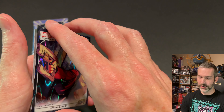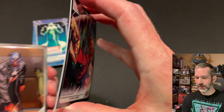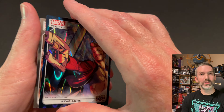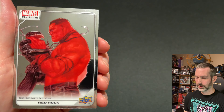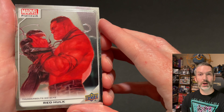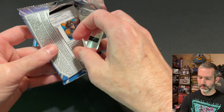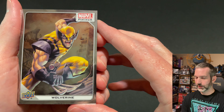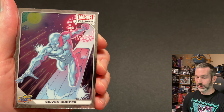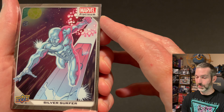Pack number two of the second box. Human Torch base card, Grim Reaper Blue Surge parallel. Then a Star Lord Teal Wave numbered out of 799 — this one is 698 of 799. I wonder if you get one of these or better in every blaster box — that'd be pretty awesome. Then a Red Skull High Series base card and a Red Hulk High Series base card.